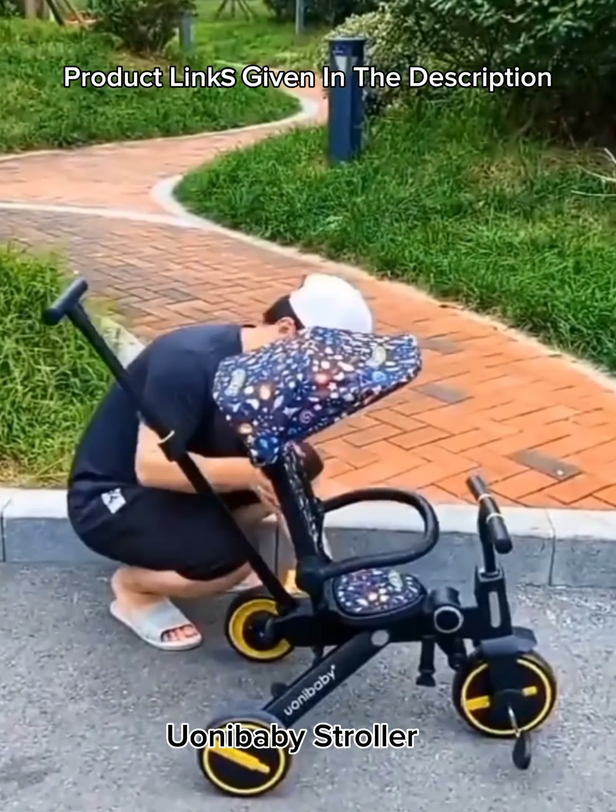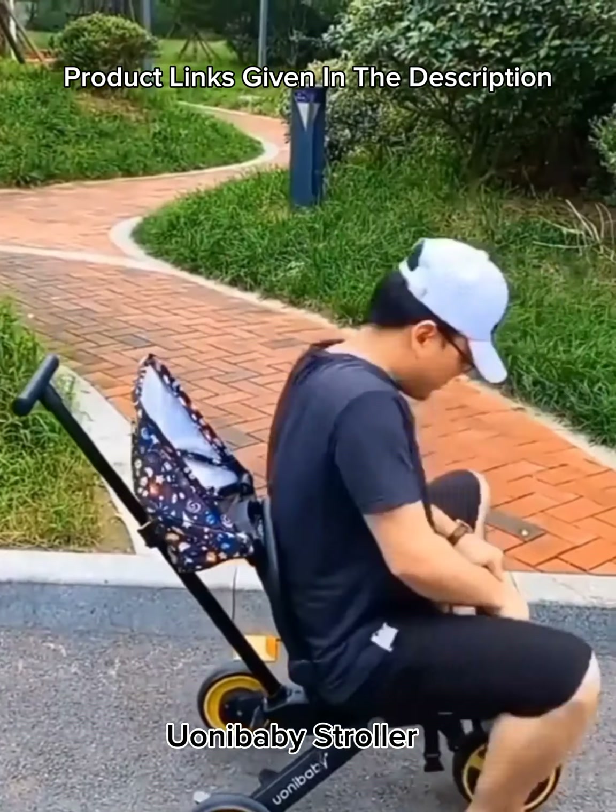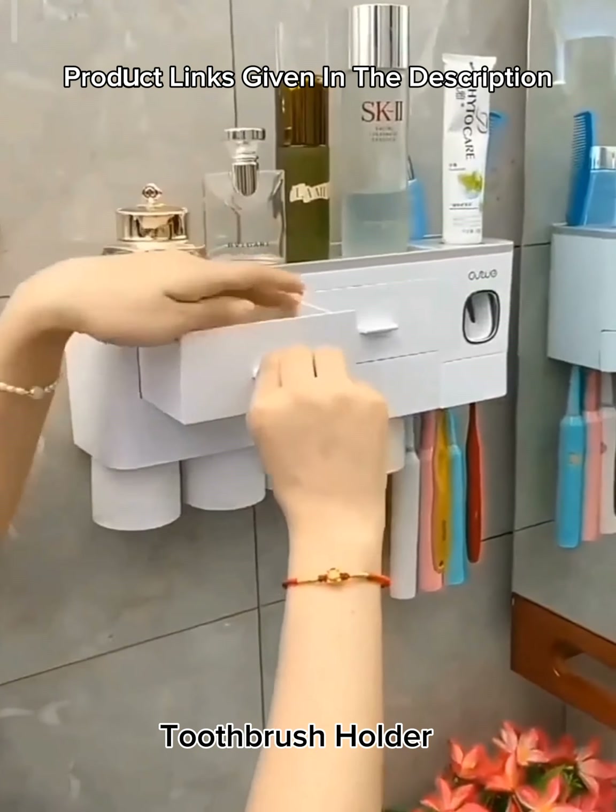Number 13: Star and Daisy Uonibaby 7-in-1 SL-168 kids bicycle trike stroller, available in India, suitable for 12 months to 4.5 years, multi-color.